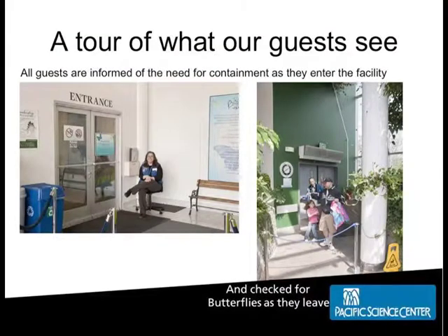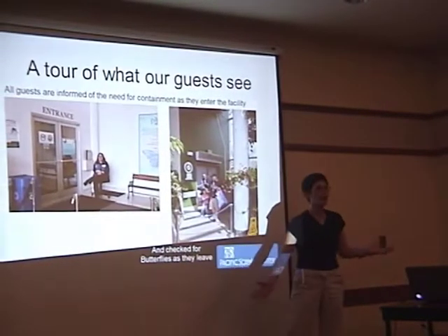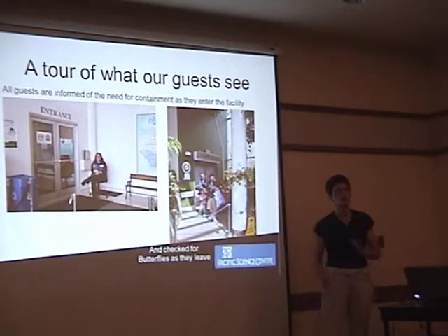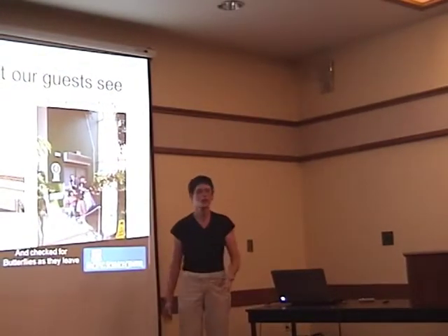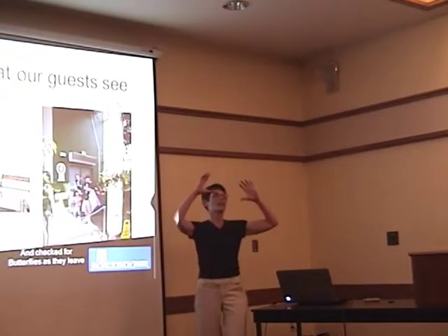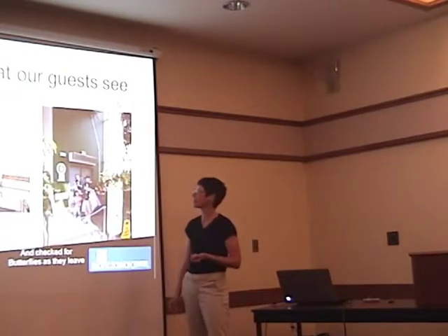When guests arrive, a friendly person welcomes them in and talks about how to behave — specifically that we don't touch butterflies. That's important because some places do allow people to touch them. We also tell people not to step on them, which should be obvious, but people don't know that butterflies puddle — sitting on the floor to drink or to collect energy before they fly. So you step back to get a picture, and your kid screams, and it's too late.